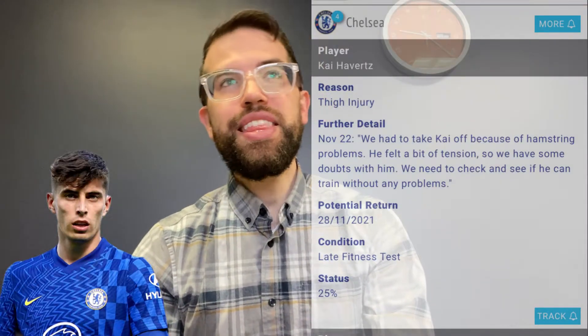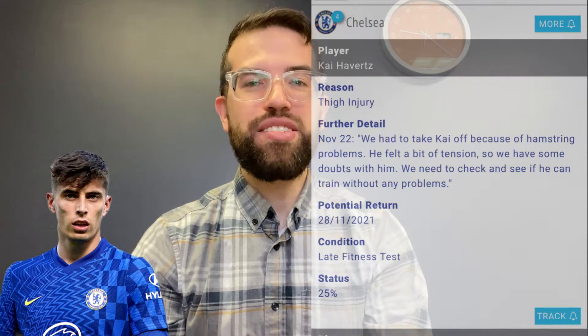Our first injury we need to go over is Kai Havertz. This guy has been playing a lot of games lately, so it's not too surprising. He ended up dealing with some type of thigh injury — it looks like it could be a hamstring injury, hard to say. He was subbed off in the last game and will likely be only 25% ready for this upcoming weekend against Manchester United. He probably won't even be on the bench, since Romelu Lukaku and Timo Werner are back in the starting eleven, so Havertz will finally get some well-deserved rest after running the front line while those two were injured.